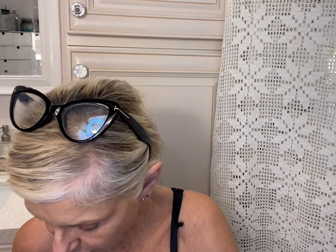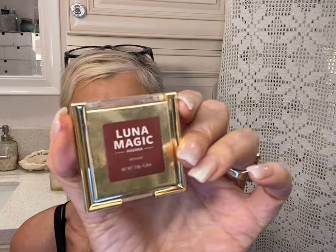Once I run out of that I might try something different, but right now that's what I'm using. I try to use up what I have. I'm going to be out in the sun — I have about 15 minutes to get this makeup on. So I'm going to use a bronzer, a contour bronzer. This is going to be the Luna Magic — it's called Havana.